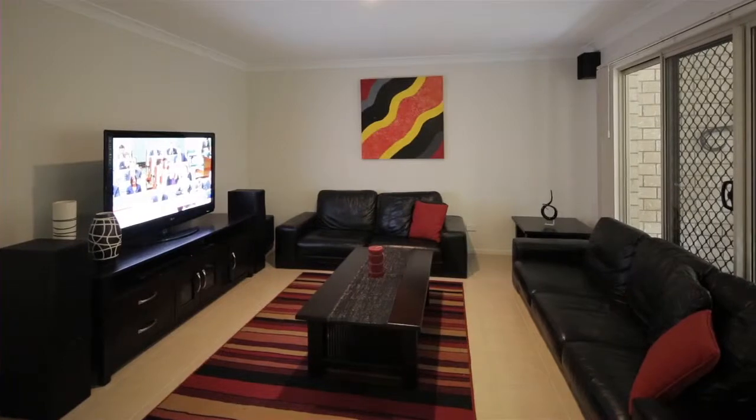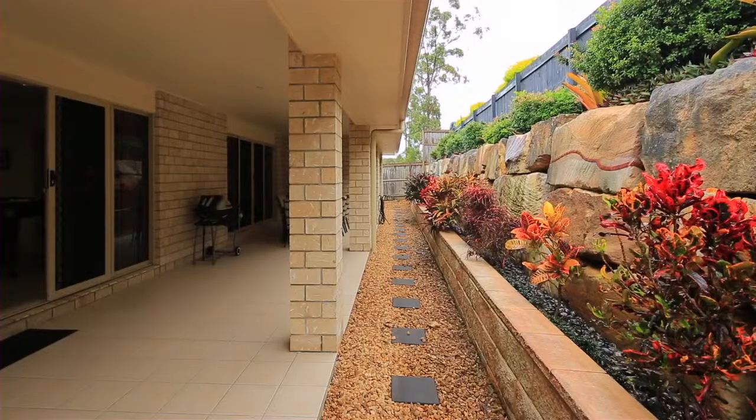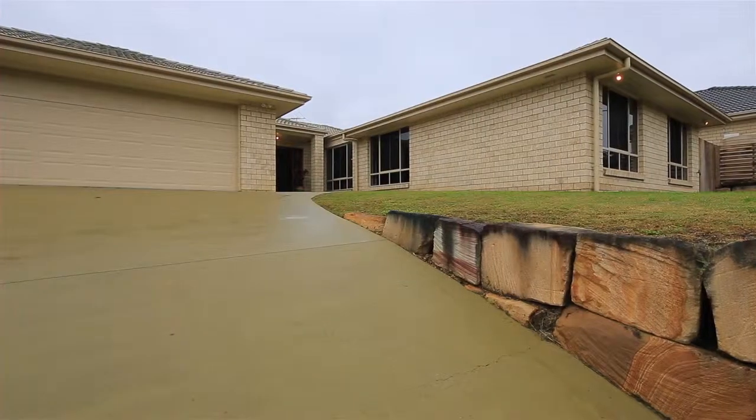The land size is 642 square metres, the house size is approximately 272 square metres, and it was built back in 2008 by Dixon Homes. So if you're after a great family home, 118 Trinity Way is definitely the place to be.